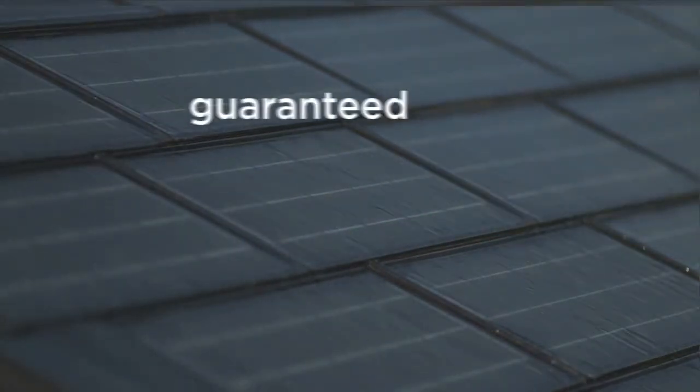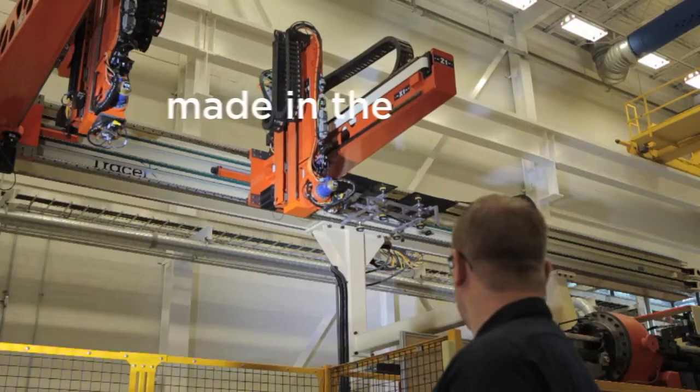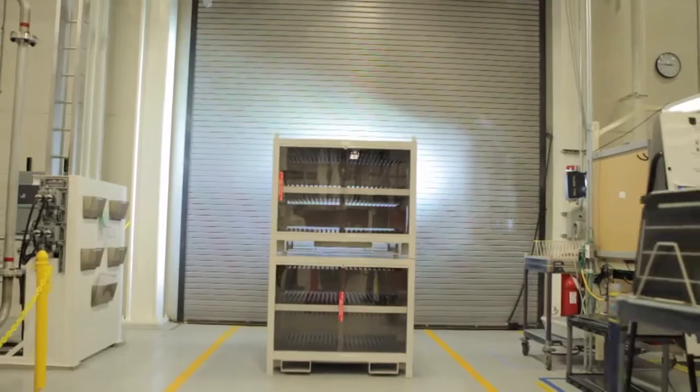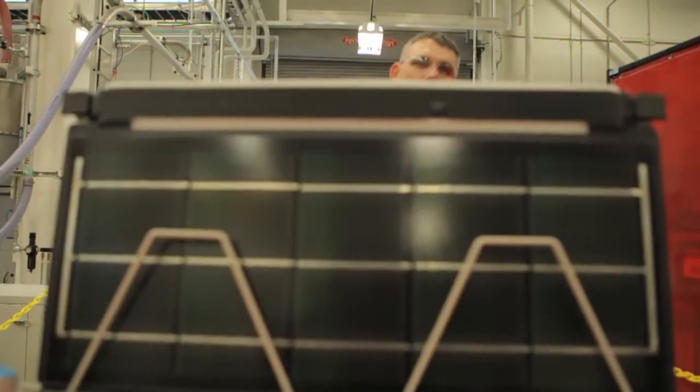And they're warranted by Dow to last 20 years as both shingles and a solar product. Powerhouse Solar Shingles are designed, developed, and manufactured in the USA by Dow, a Fortune 50 company with a proud heritage of successfully manufacturing energy-efficient building and construction materials.